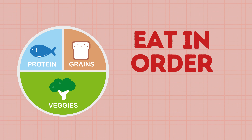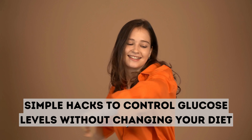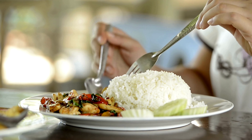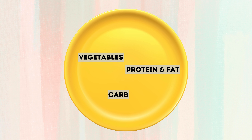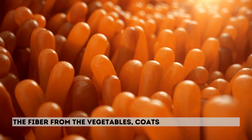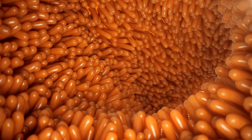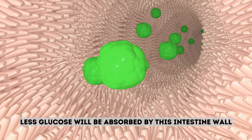Hack 3: Eat Your Food in the Right Order. One of the simplest hacks to control glucose levels without changing your diet is to simply change the order in which you eat your meal. Start with vegetables, then eat your protein and fats, and lastly eat your carbs. This method can reduce the glucose spike by 75%. The fiber from the vegetables coats the intestine walls, so when the carbs enter the digestive system, less glucose will be absorbed.